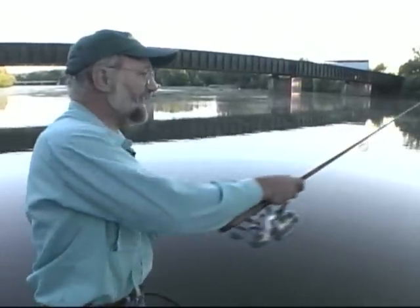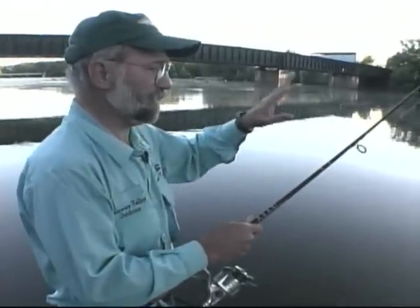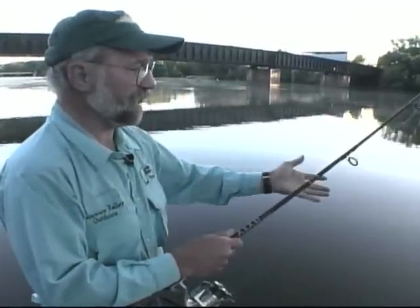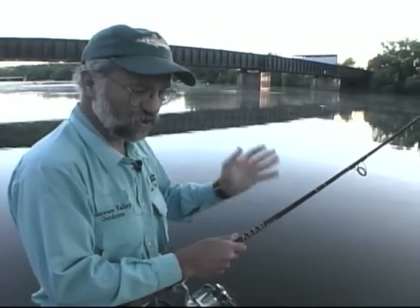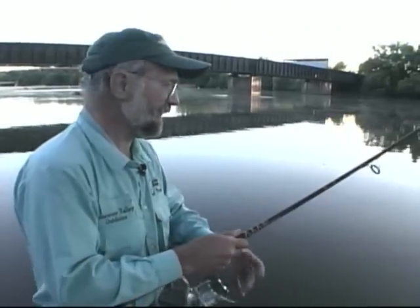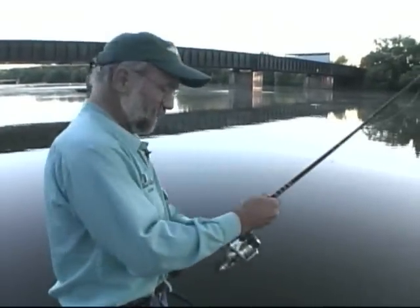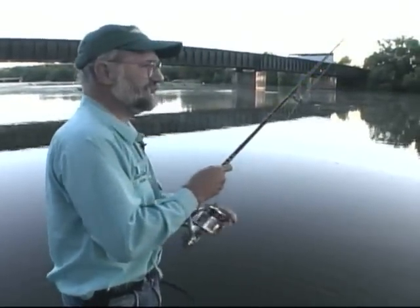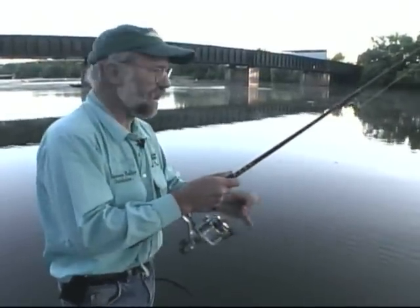I'm trying to catch bass here, but you can catch sunfish, crappie — all kinds of fish on it — because it just drops so slowly. I'm using a Junebug color, a dark color, but you've got watermelon, chartreuse, a lot of different colors depending on the water conditions. Just had a bite right there. Again, you're going to catch a variety of fish, but you can really pitch this into a lot of heavy cover and still not have a problem getting it out. It's a really great piece. You have to let it sink very slowly.